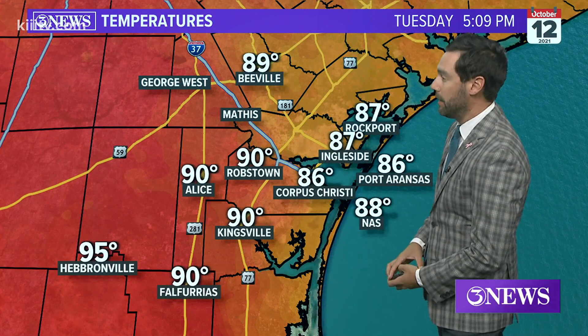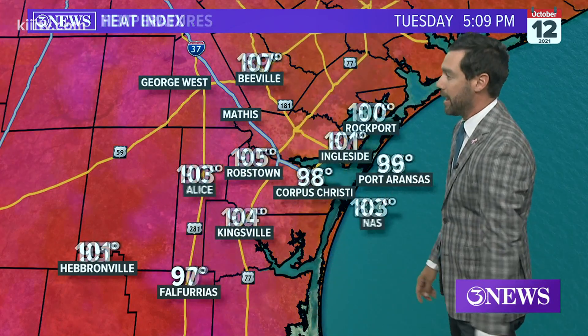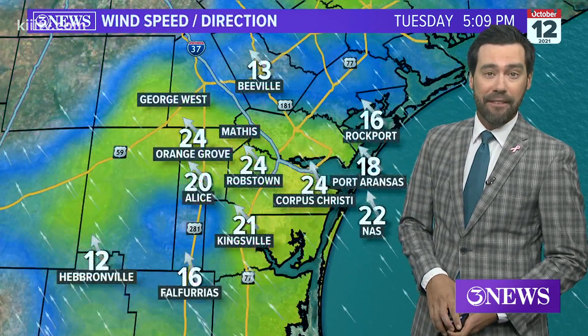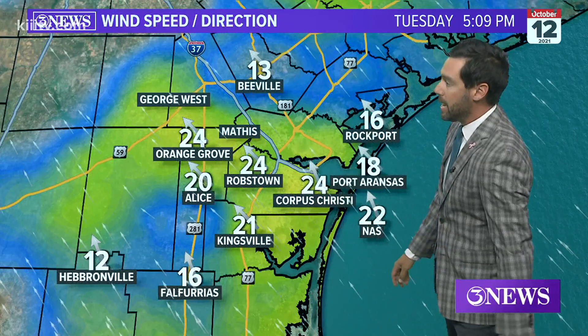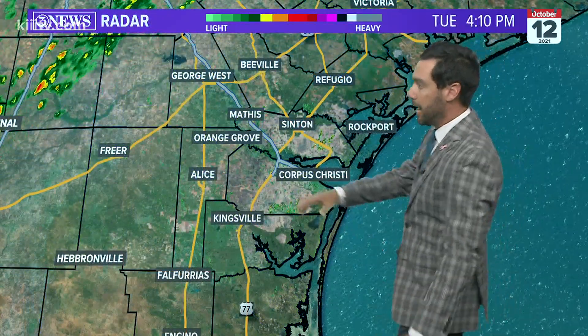86 degrees, lots of humidity, still feels like close to 100 degrees. Winds coming in about 25 miles per hour. Definitely does not feel like mid-October outside. Still have some 90s and mid-90s — helpfully in the 90s in Hebronville, 95 there. The feel-like temperatures are up above 100 in a lot of places, as high as 107 in Beeville. All of this wind is bringing up the humidity, with sustained winds over 20 miles per hour for a lot of locations.